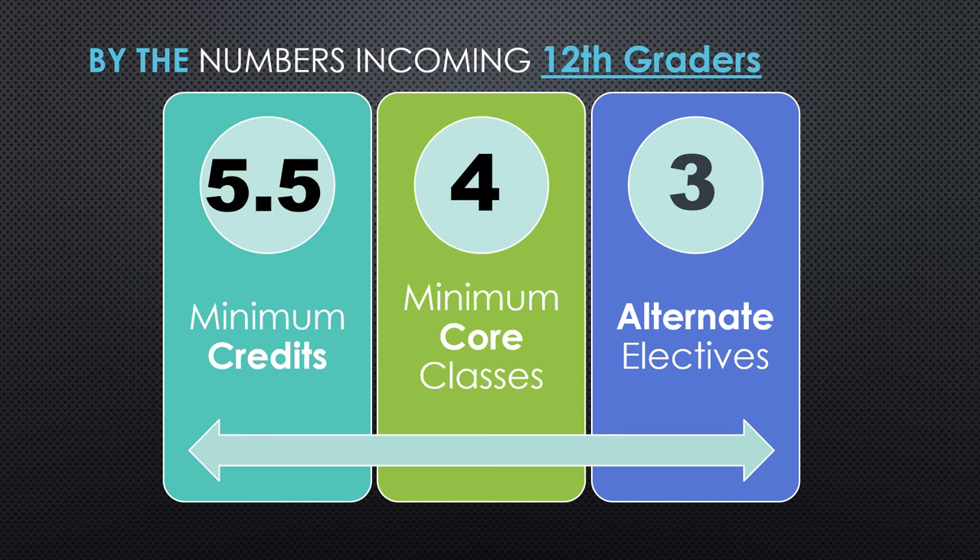Current juniors: for your senior year next year, you must take a minimum of five and a half credits. Five and a half credits actually ends up being six classes first semester and five classes second semester. So seniors will have two off hours first semester and can have up to three off hours second semester. Seniors can elect to take more — you can take five and a half, six, six and a half, or even up to seven credits if you'd like. But the minimum is five and a half credits: six classes first semester and five classes second semester. Seniors also must take a minimum of four core classes and also choose three alternate electives.